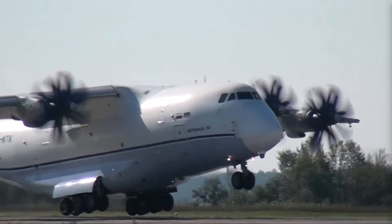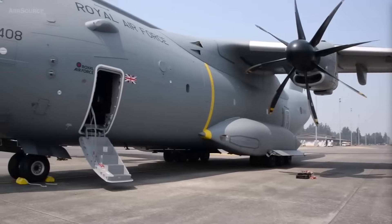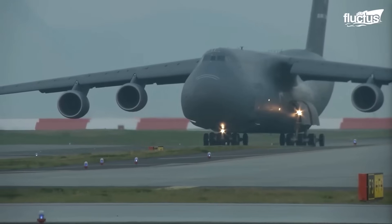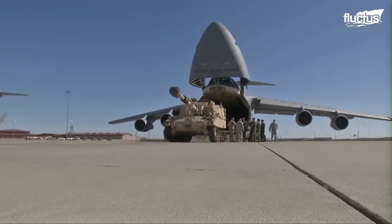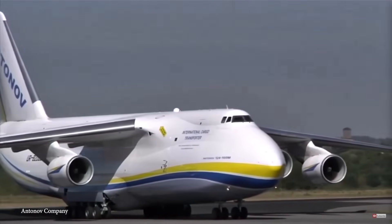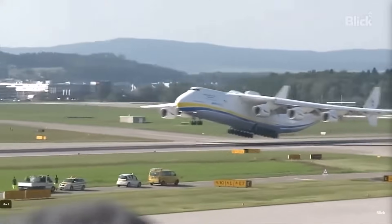Military transport planes are mainly built for strategic and tactical purposes, but they also play an important role in helping civilians. These aircraft quickly assist during disaster relief efforts, providing essential support when the country faces major challenges like floods, earthquakes, or the ongoing COVID-19 pandemic. It is pretty impressive how fast military transport planes arrive on the scene, showing their efficiency and professionalism.